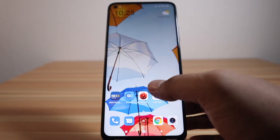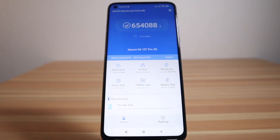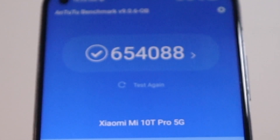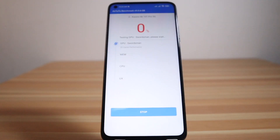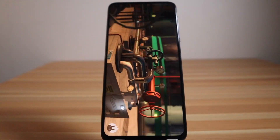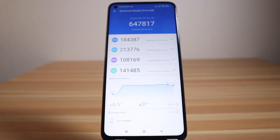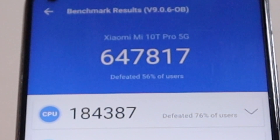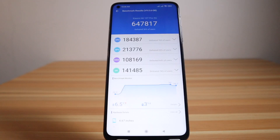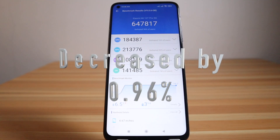Let's run a new AnTuTu benchmark test to check if there's a performance improvement. The previous score was 654,088. The new score is 647,817, which is a decrease of 0.96% — just a very small difference.